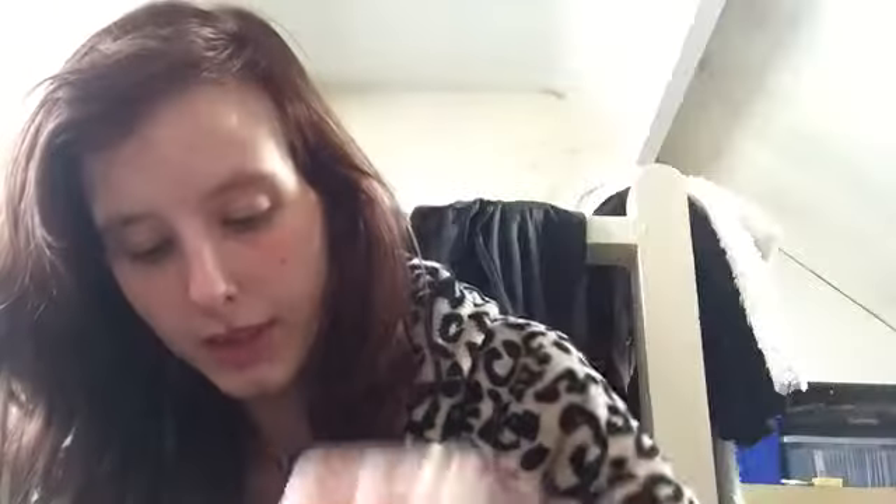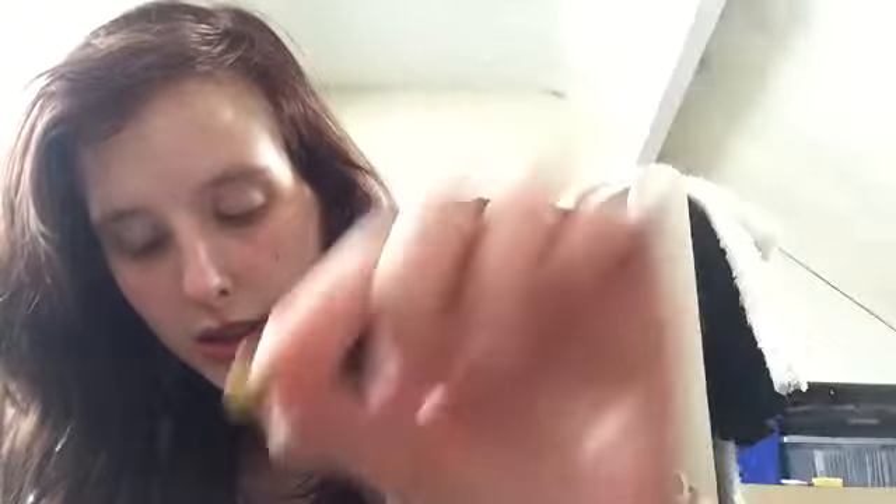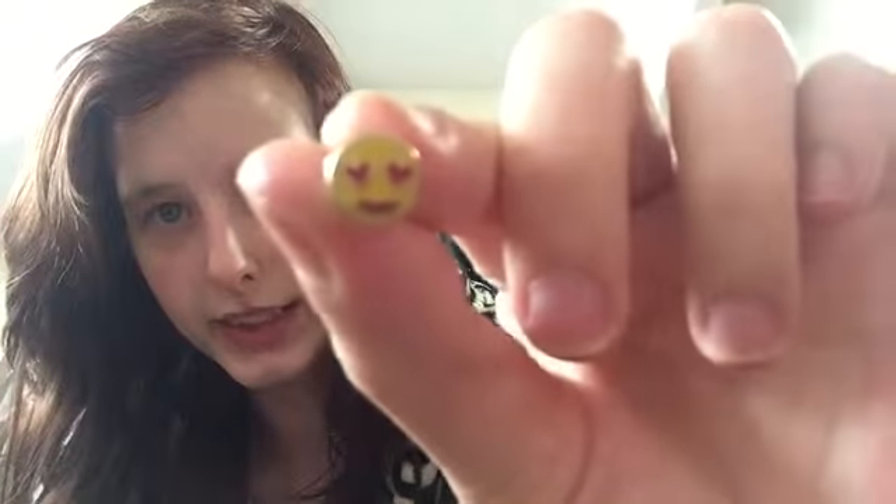I've been loving my emoji earrings a lot. I've got my poo emojis, and then I've got my kiss heart emojis, and then I've got my eyes ones, and then I've got my emojis with the hearts in the eyes.